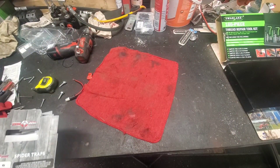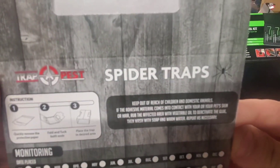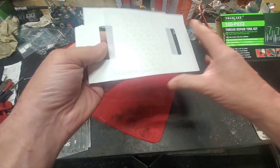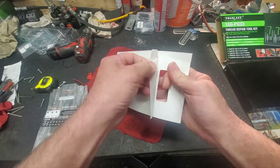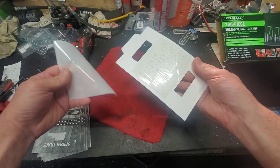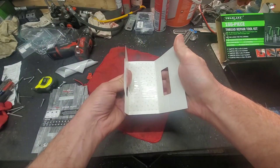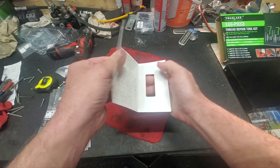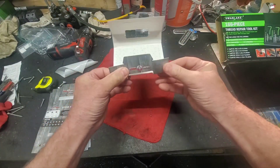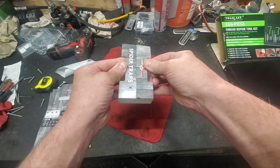Well hello everybody, look what I got today — spider traps! We're gonna get these bastards. So you take off this sticky stuff in here, fold it right on the other side so the sticky sides face each other, do the fold here, do the fold here, and then you do the hokey pokey and shake your wiener around.